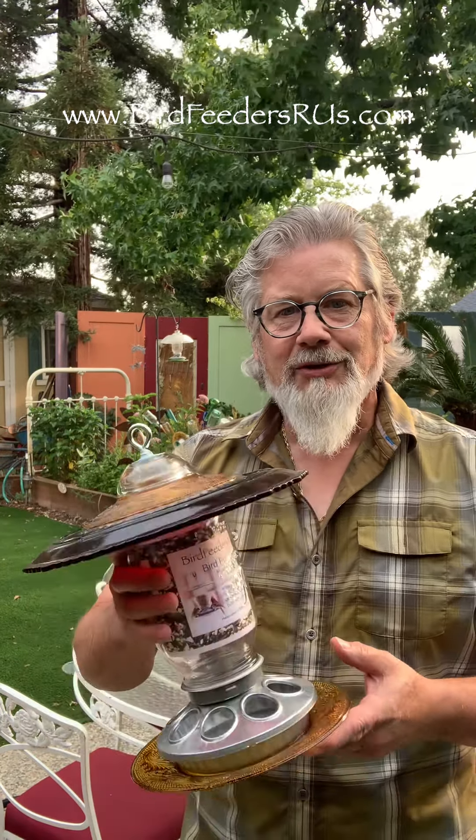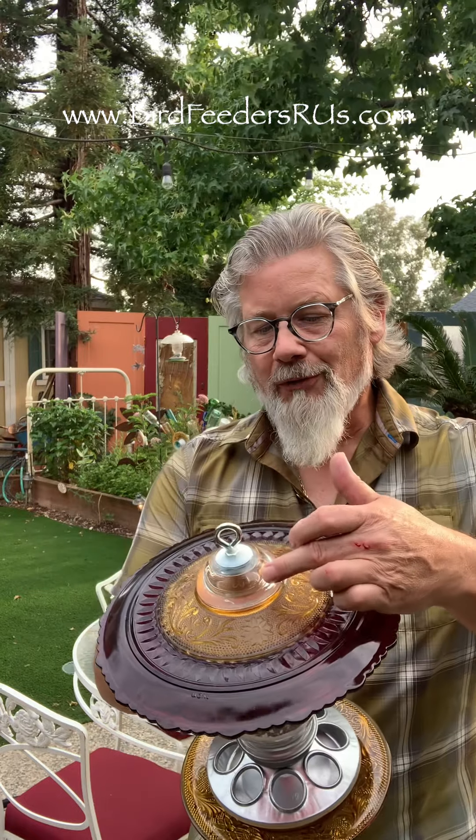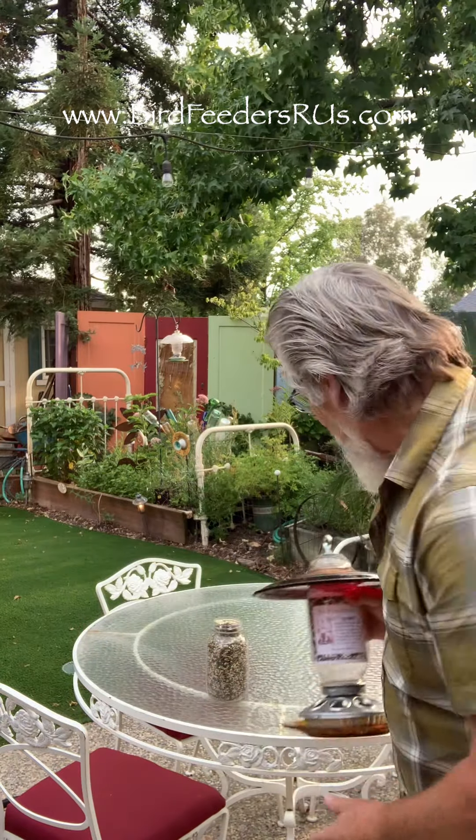Hi, I'm Hal with Bird Feeders R Us and I want to introduce you to a really cool product. It's our one quart mason jar with a chicken feeder bottom, and it's a bird feeder that not only utilizes beautiful antique glass — some of you might remember it from your mom or grandmother's home — but it repurposes it with a beautiful glass votive and a hook that can hang anywhere. In fact, it can even sit on a table, just like so.